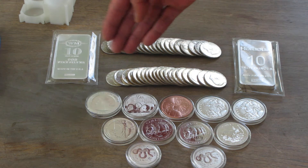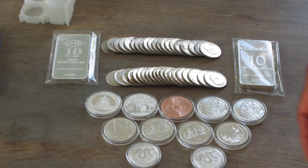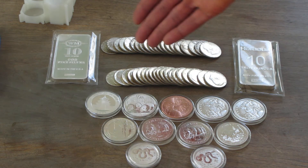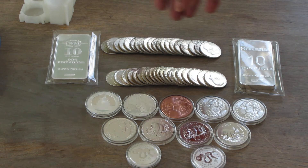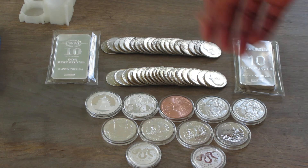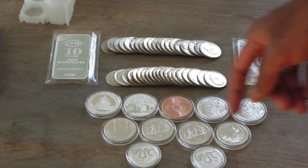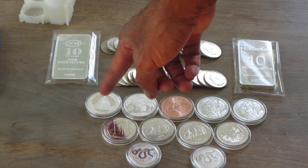That's $10 there and $10 there, giving you $20 face. If you recall, the Kennedys are in the front — really nice ones — and the Franklins are also in good shape in the back. Those were the two major purchases in March.